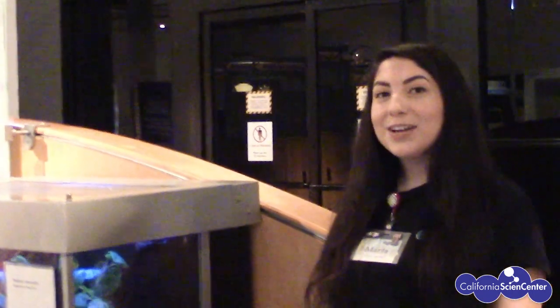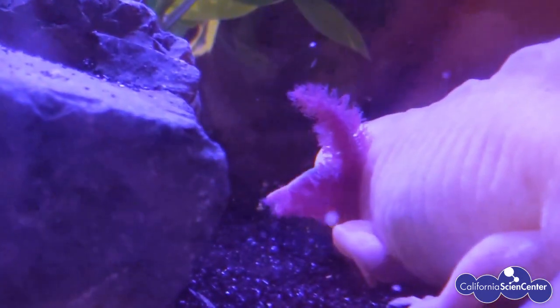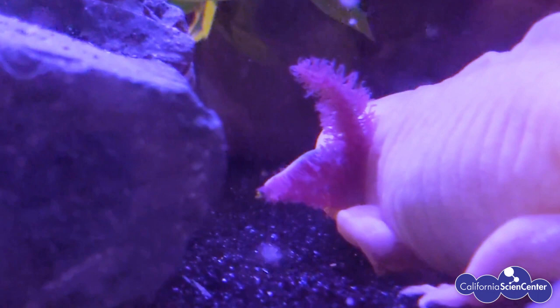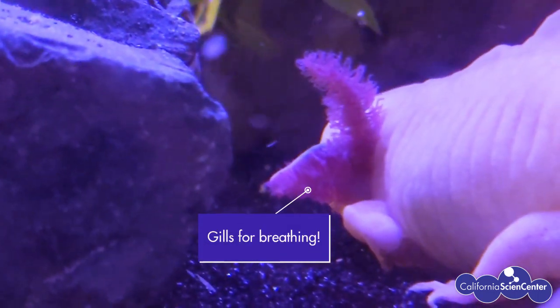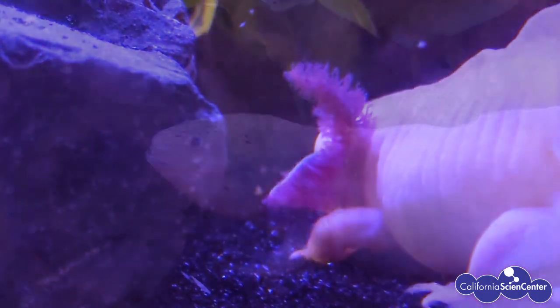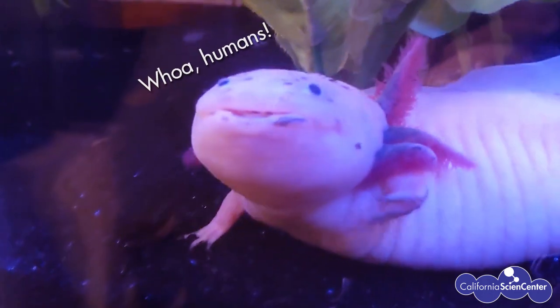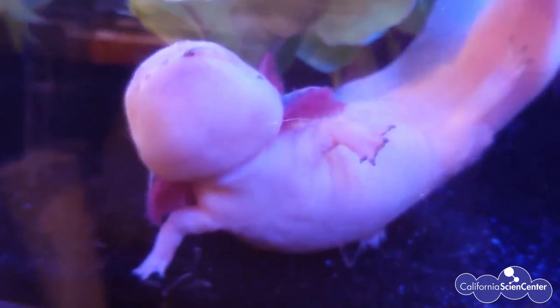Hi, my name is Marla and I'm an aquarist here. I'm here with our axolotl. Axolotls breathe in a variety of ways. He has gills around his head that he can pulsate for water movement. The second way is most amphibians can breathe through their skin, so he's able to transport oxygen across the surface of his skin.